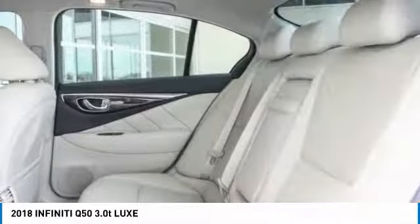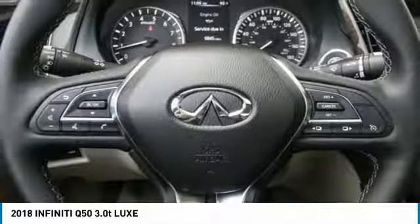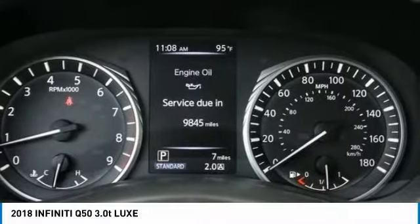Four wheel disc brakes. Power windows. CD player. Trip computer. Searching for a dependable vehicle that looks great too? You found it. So stop in today.